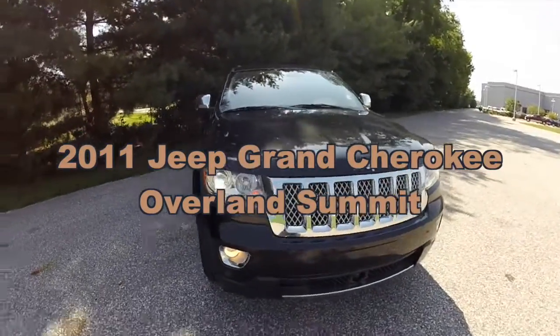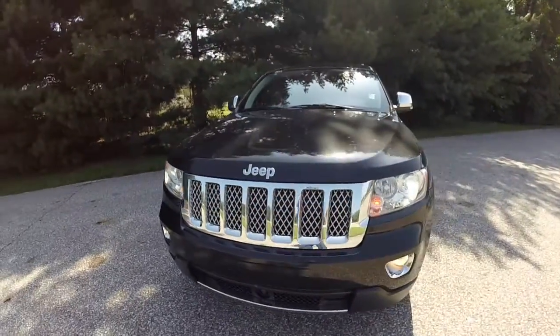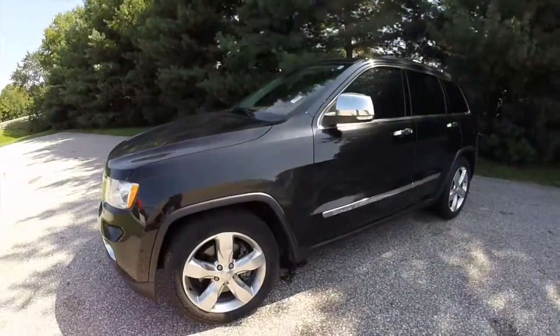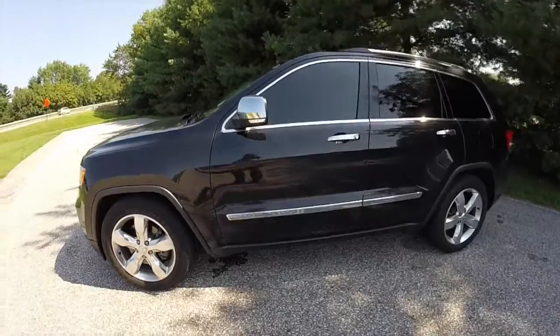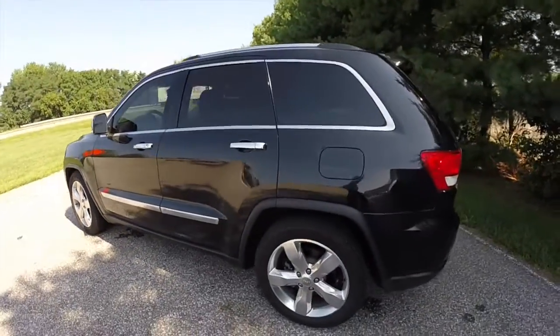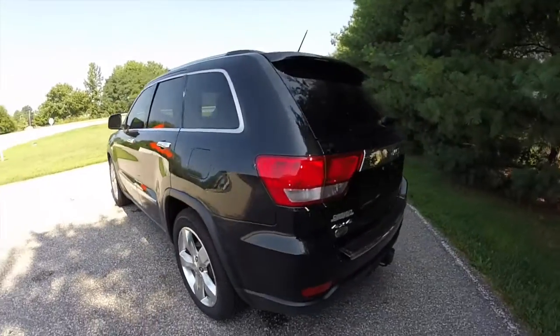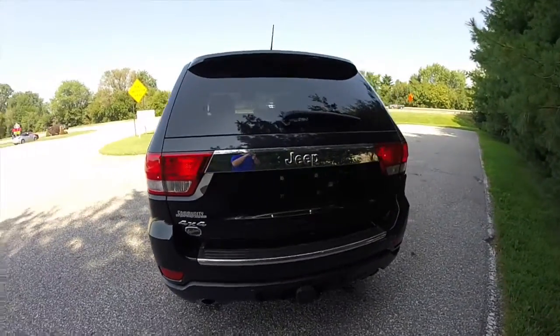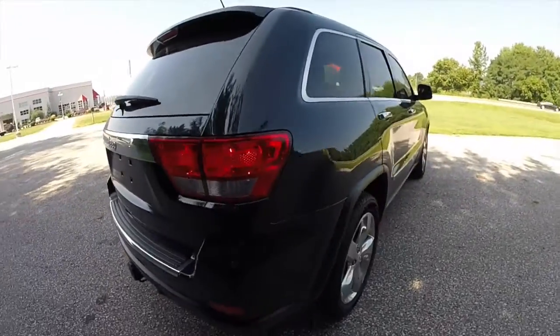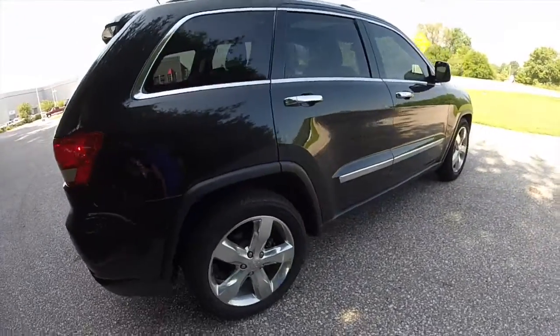Hello everyone, today we're going to take a quick walk around look at this 2011 Jeep Grand Cherokee Overland Summit. This Grand Cherokee is painted in brilliant black crystal pearl coat, has the full saddle in black leather interior, and is powered by a 5.7 liter Hemi V8 engine with a 5-speed automatic transmission.